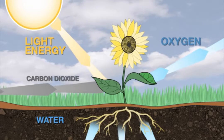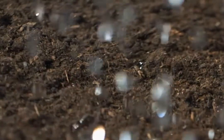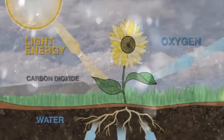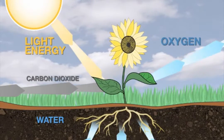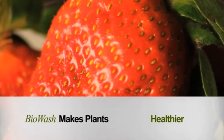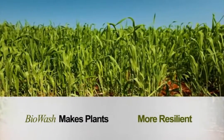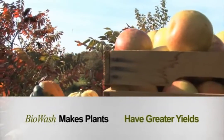During photosynthesis, plant leaves absorb water and release oxygen. Plants and trees, after being drenched with Biowash, experience an accelerated level of photosynthesis. As a benefit, the plants are healthier, stronger, grow faster, enjoy increased ability to resist disease, plus greater yields.